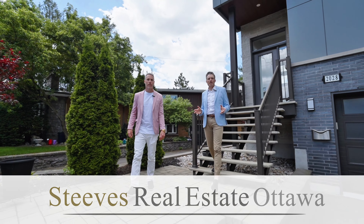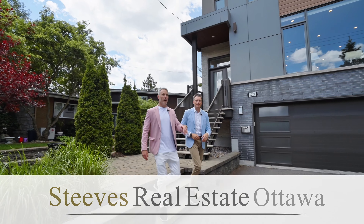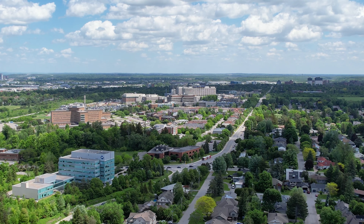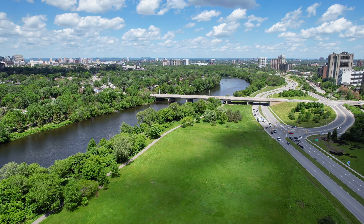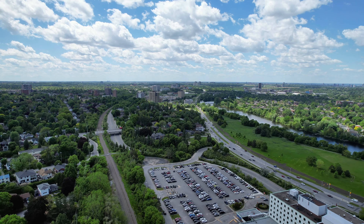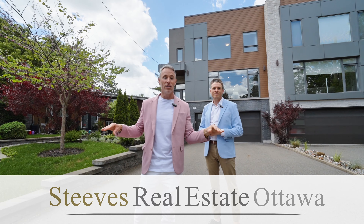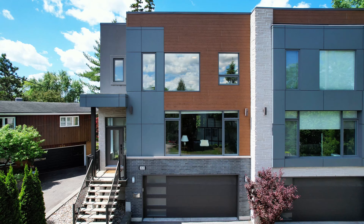We're really proud to present 2028 Leslie Avenue in beautiful Alta Vista. Right up the street we've got the Ottawa General Hospital and CHEO hospital. On the other side is the Glebe, Lansdowne, Old Ottawa South — walking distance to the Rideau River and park space, Bank Street with all the restaurants and shopping, Billings Bridge, a number of schools. And we're sitting on a quiet dead-end street with no traffic.